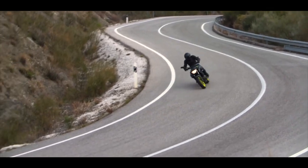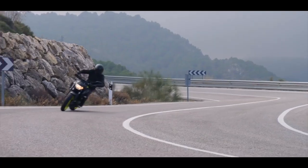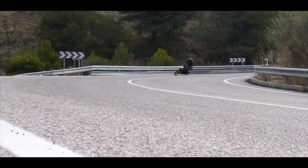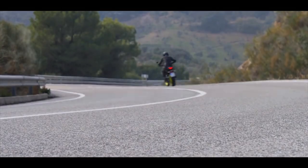And for 2018, we've refined and improved this class-leading motorcycle with a range of significant changes that make it even more exciting, engaging, versatile, and stylish.